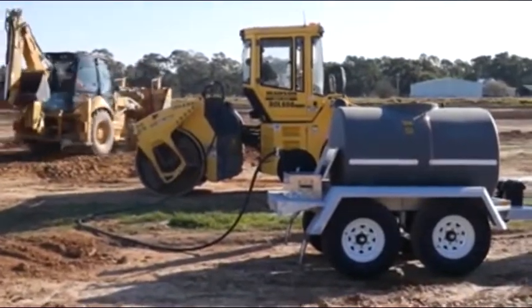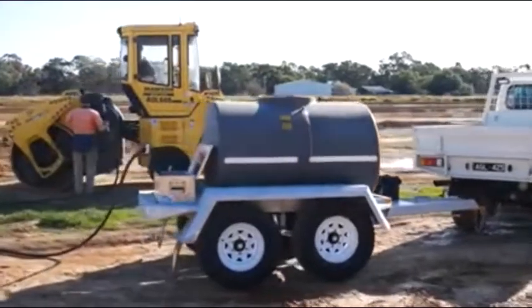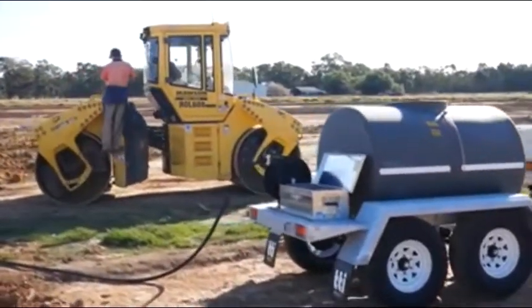If you have plant and equipment, then you'll know that refueling can create far too much downtime, ultimately affecting the bottom line of your profit margins.